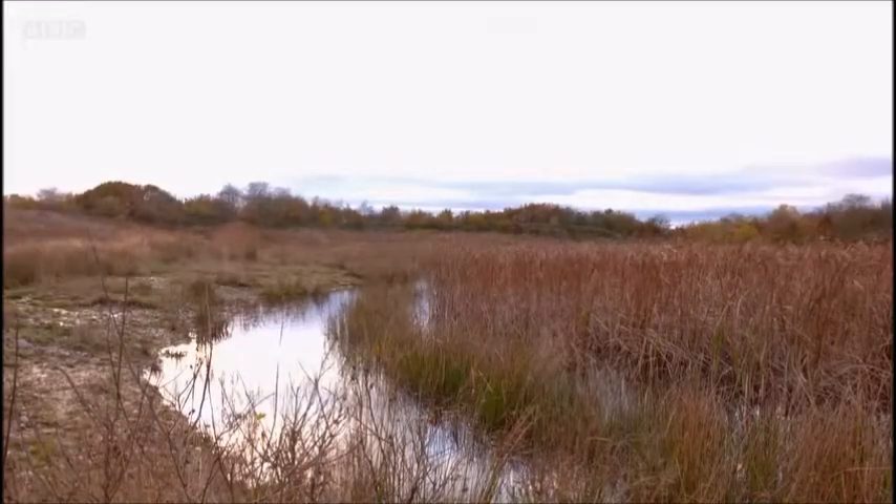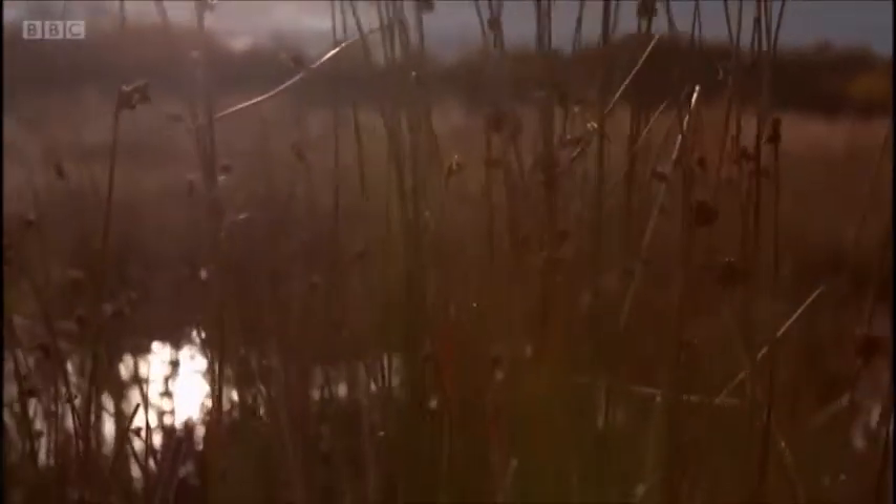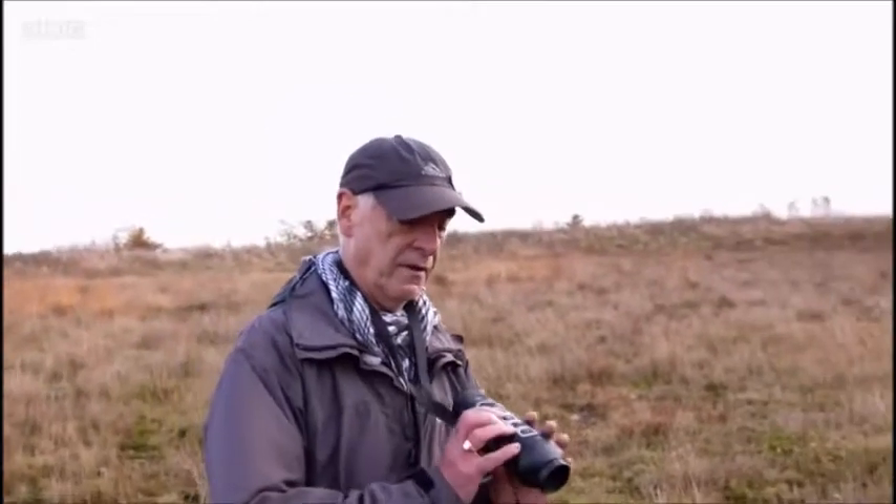When we first arrived at this site six years ago, we knew there were birds here but we didn't really know how many because we couldn't see them. However, shortly after that we became aware of these machines — this is a thermal imaging camera.